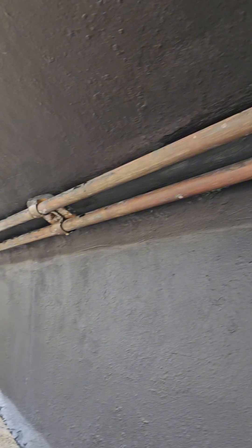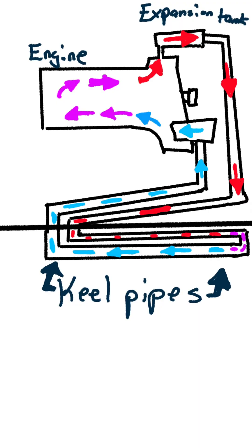The concept of keel cooling is very similar to what you would find in your car or truck application of a radiator. The engine coolant is circulated through the keel cooler, which transfers heat from the coolant before it returns to the engine, as seen in this diagram.